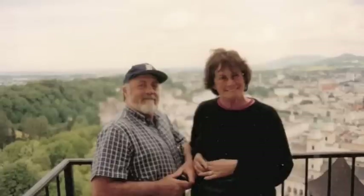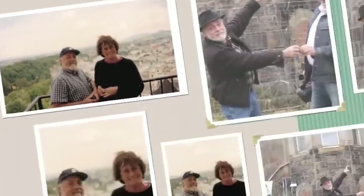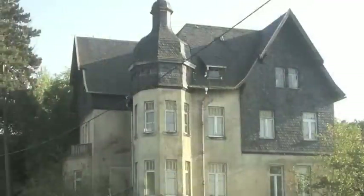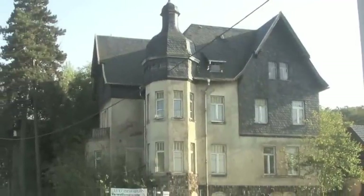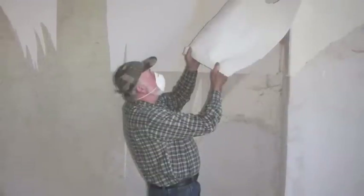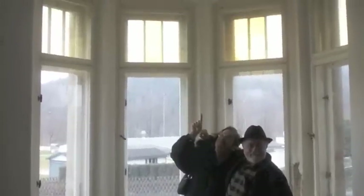Welcome to Tripping Over 60. We're Jim and Linda Ryan, a couple of baby boomers who've caught the travel bug. Come with us on our adventure as we move to Wilka Haslau, Germany to begin a new life and a new dream.